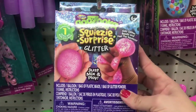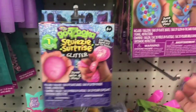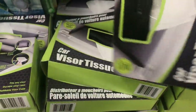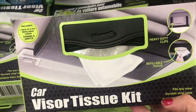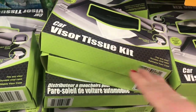Then I see this Goozooka squeezy surprise glitter — you add glitter beads and make your own. There's also one that's glow in the dark and comes with glowing powder. Now they have these visor tissue kits. I have not bought them this time around because a few years ago when I did, they stained all of our visors black.